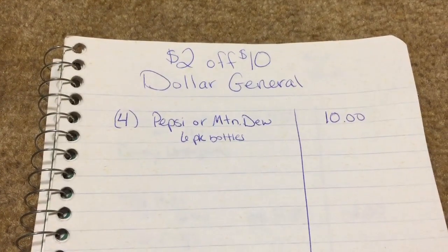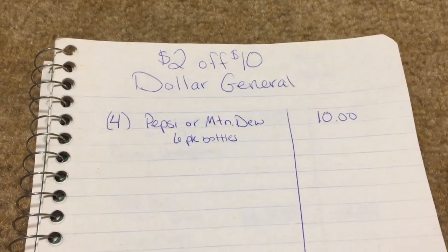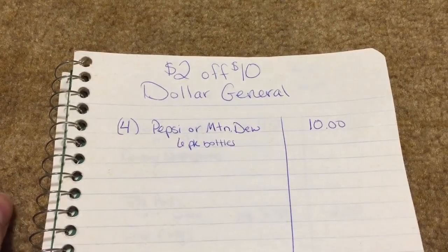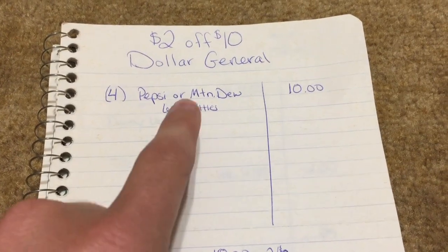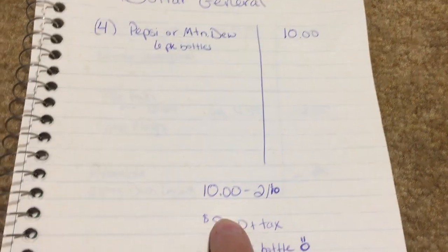My second scenario is very simple. If you are a pop or soda drinker — I call it pop — in the Dollar General ad this week it shows that the Pepsi or Mountain Dew six-pack bottles (eight-pack in some locations) — you can get four of those for ten dollars, which is a lot of pop for ten bucks.